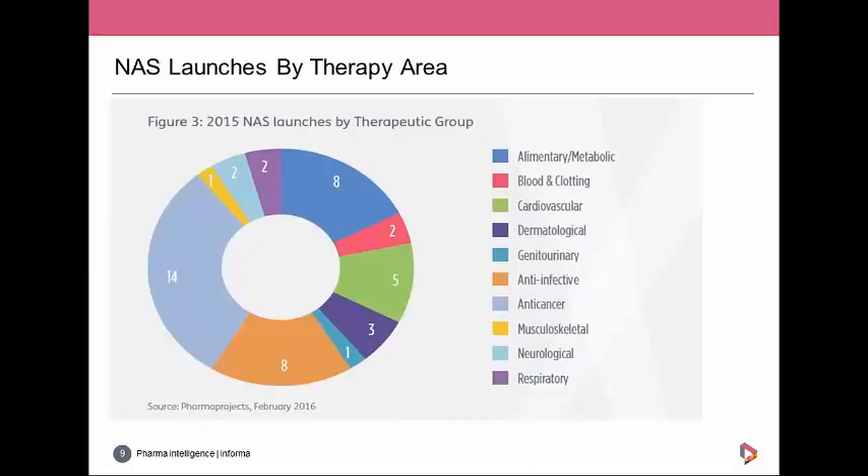This pie chart looks at the number of NAS launches by therapy area. Cancer drugs dominate, providing solid evidence that the revolution in R&D in cancer is bearing fruit. Second were anti-infectives and metabolic products with eight launches each. Looking back to 2000, there is a clear upward trend in anti-cancer drug launches — in 2014 cancer drugs accounted for 29.3 percent of the pipeline and 15 percent of NAS launches, but last year these figures grew to 30.4 percent of the pipeline and 28 percent of NAS launches.